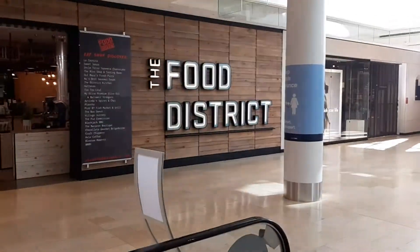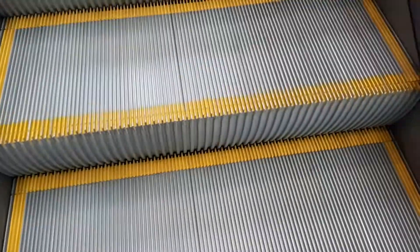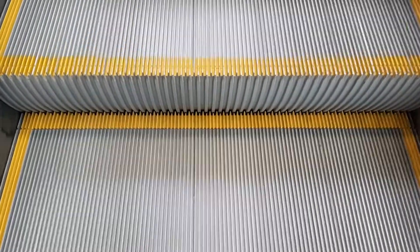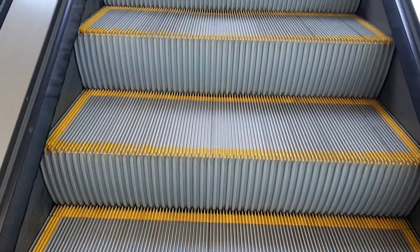Yeah, it's brand new — there's a better look at it right there. It's like a food court. I'll try to get a view of it on the way up. It has different restaurants, some I've never heard of. I think it's brand new — like a brand new food court.